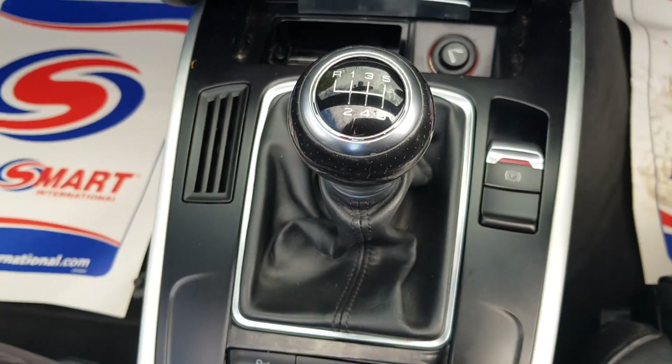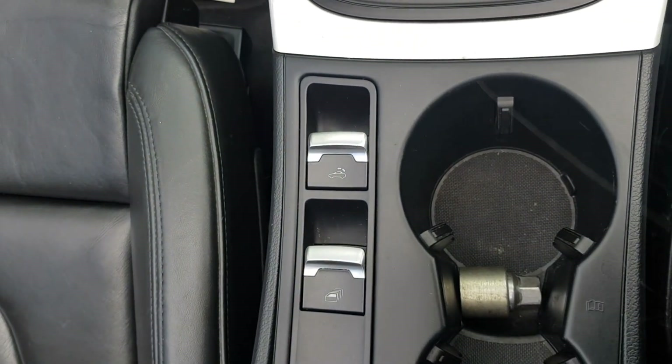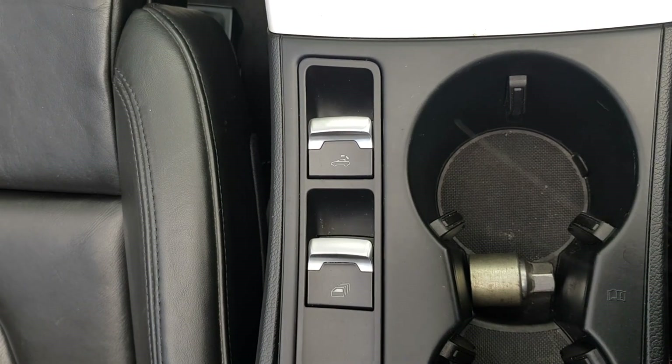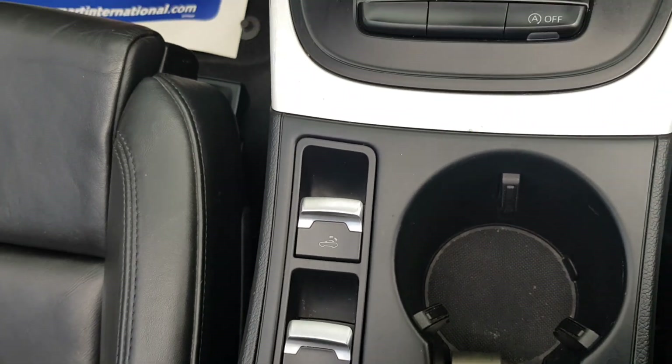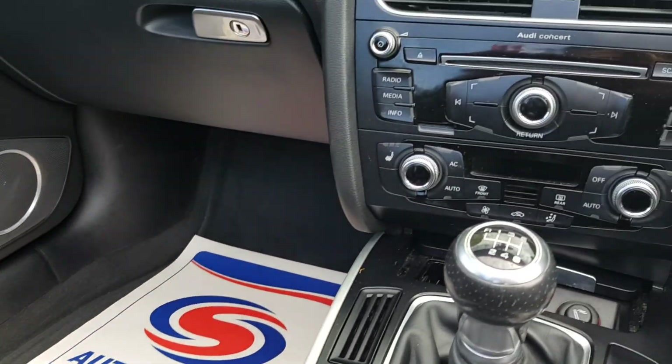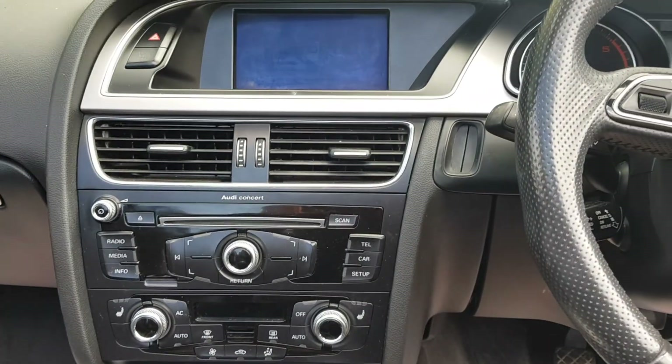Six-speed manual with an electric parking brake. And that is the button for the roof there at the top. Got the 6.5-inch display too — it's so neat.